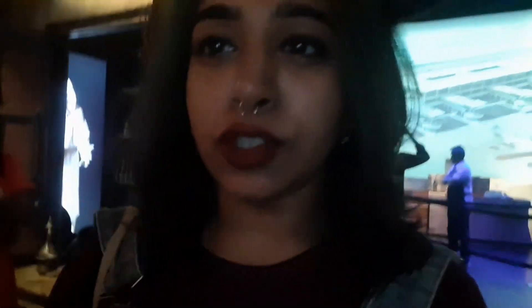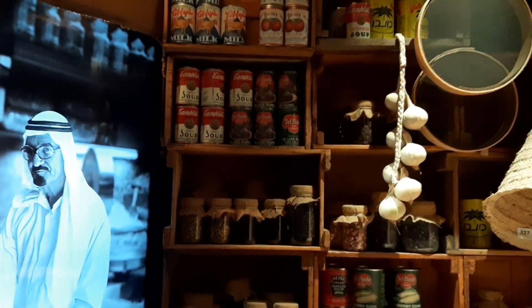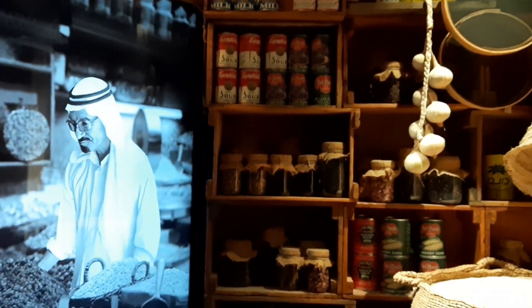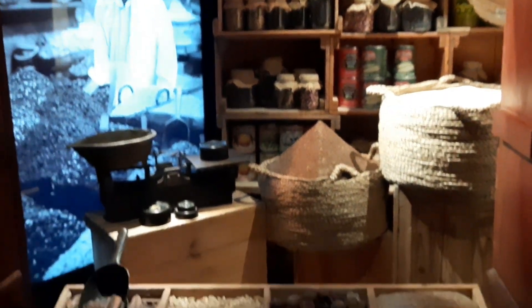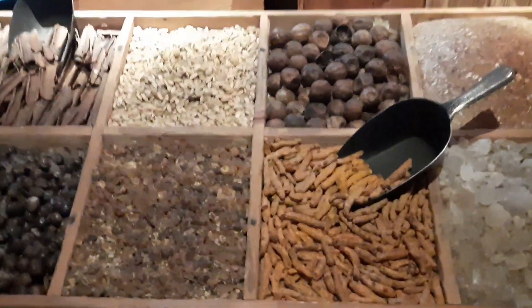Hello beautiful people, welcome back to my channel! Today's vlog is special because I am opening it from inside Dubai City. The best part about this place is that they have made it like a museum entry — you can see there are setups, and as you enter, you pass through an extremely interesting passage that gives you a brief idea of what Dubai market was all about long, long time ago.